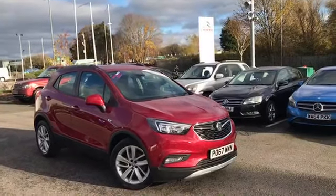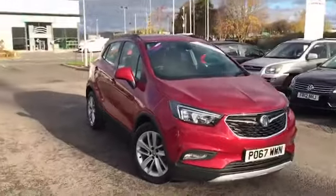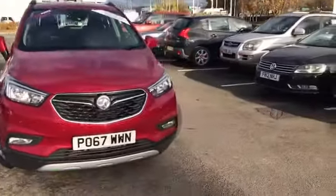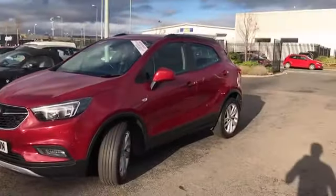This is an absolutely fantastic little SUV. This car has only had one previous owner and has been very well looked after. As you can see, it's absolutely gorgeous in the red paintwork. I think it's a very nice style for the Mokka indeed.